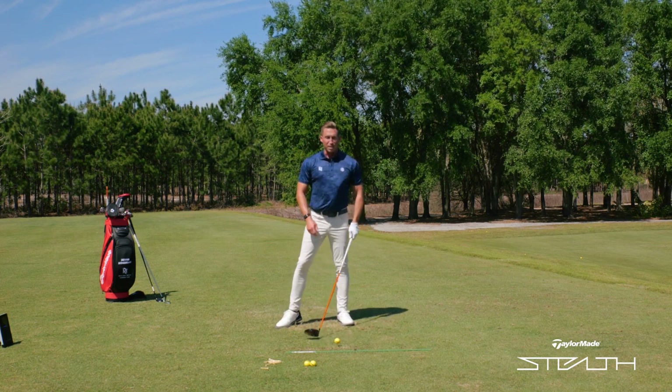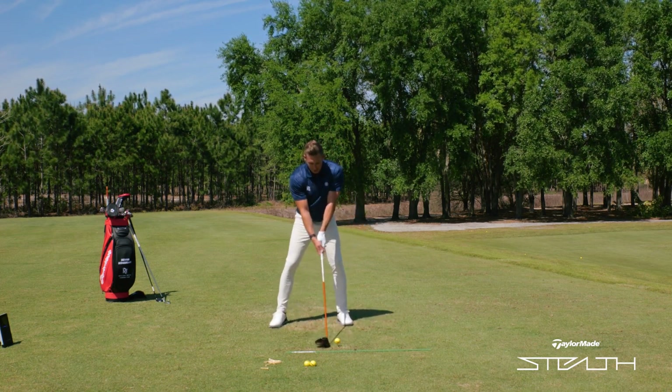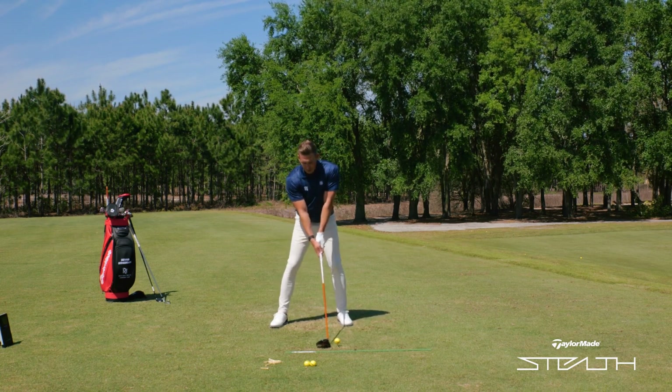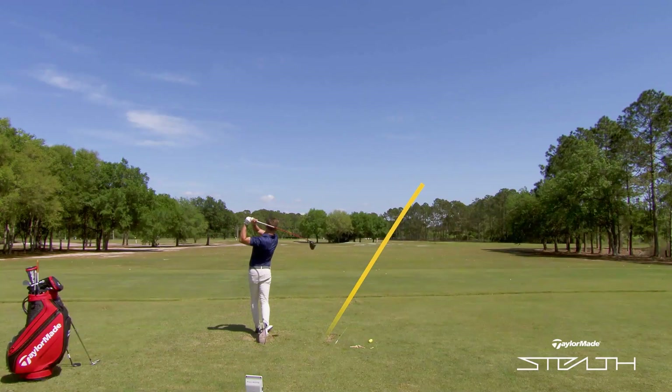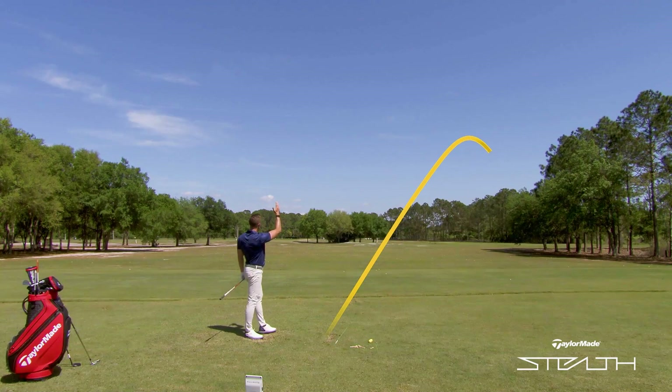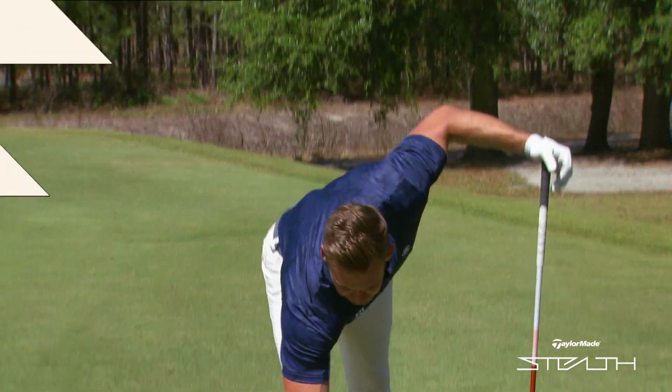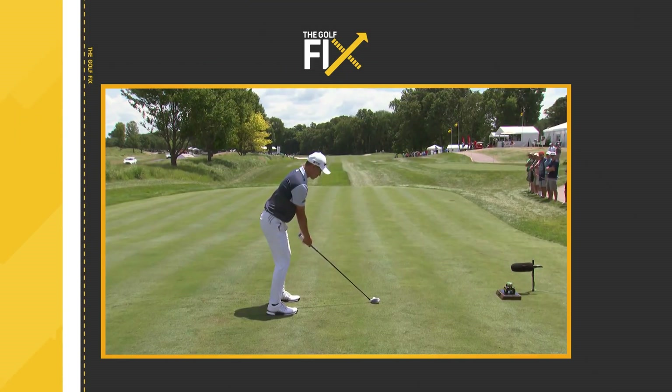A lot of people who did that would actually slice it. So I'll demonstrate: not a lot of turn back, a lot of turn through — and you're probably going to hit a slice. You can see there, way off to the right, off the planet really. So there's obviously a missing ingredient there. Colin has that kind of secret ingredient that a lot of players are now employing, which is that bowed left wrist.